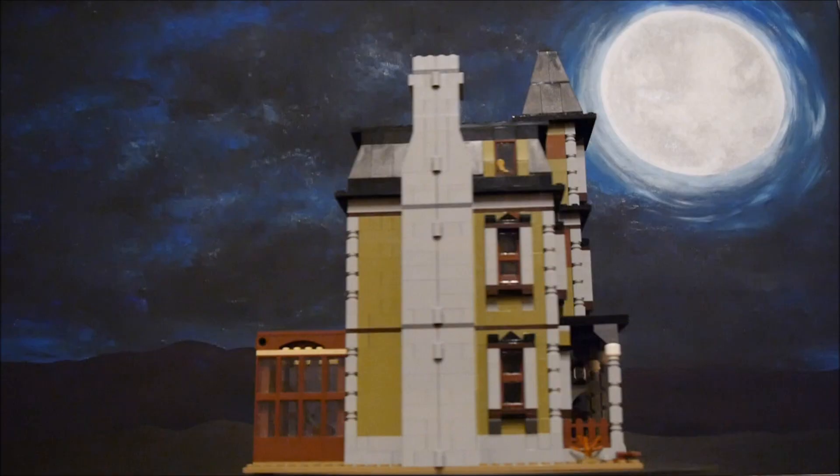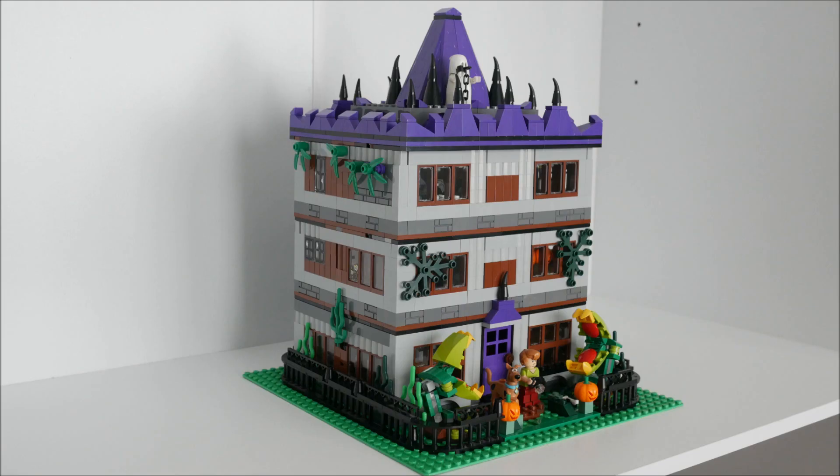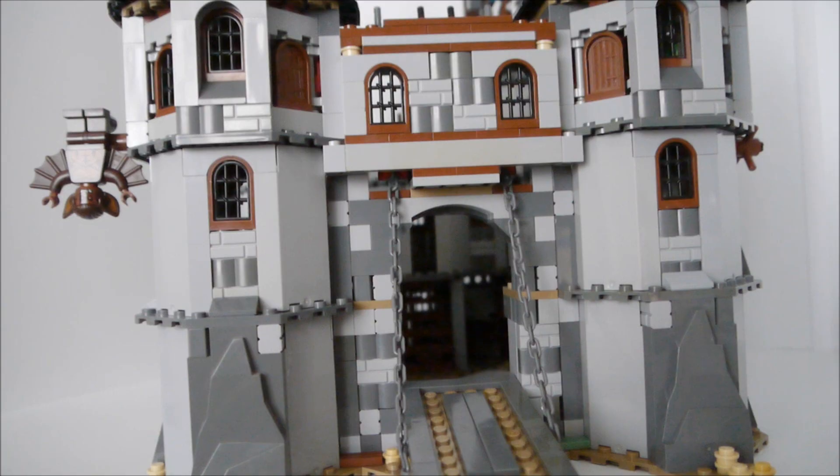Today we take a look at my Halloween display, including my new haunted house, my huge hidden side school, my Scooby-Doo mansion, and my massive Monster Fighters castle.